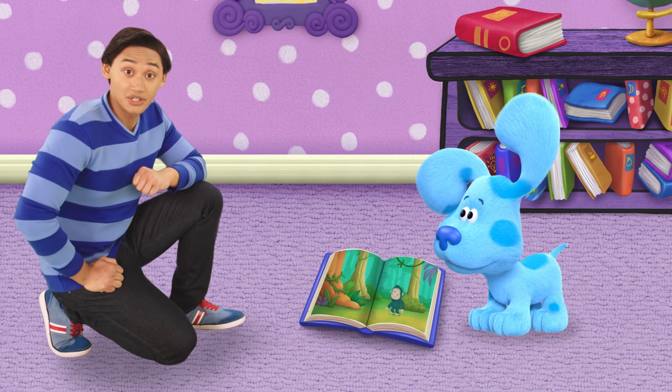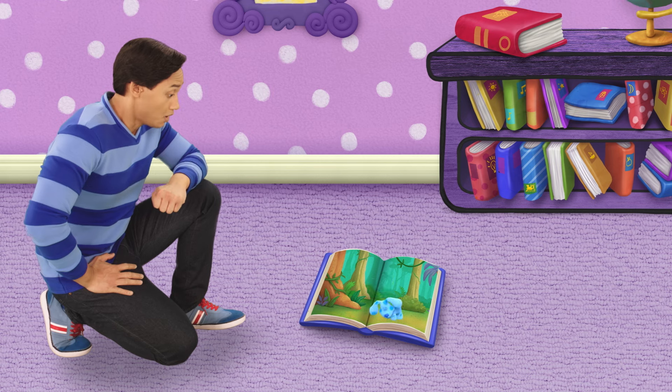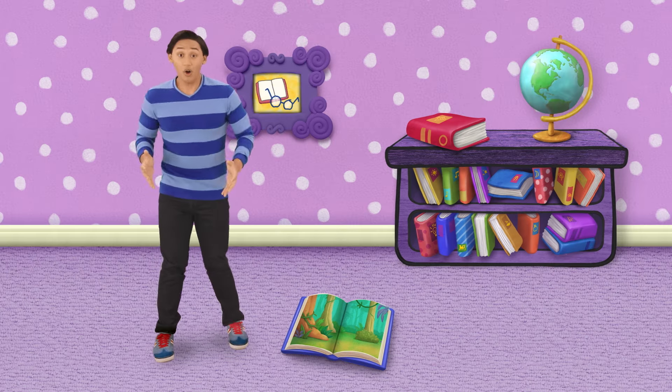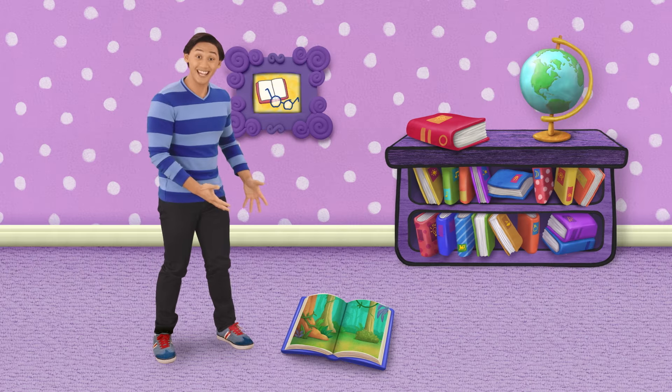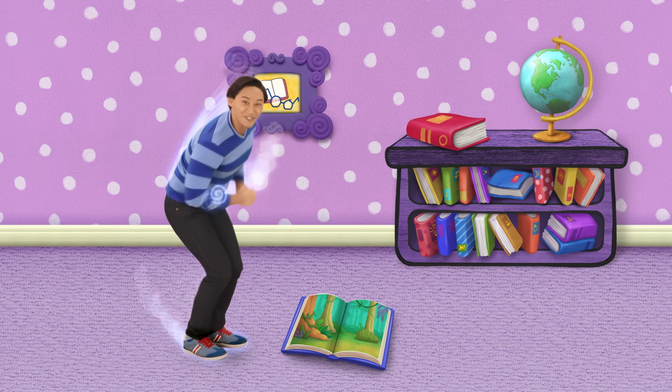She looks like she could use some help. Blue-skadooed into that animal book. Let's go — Blue-skadoo, we can too!